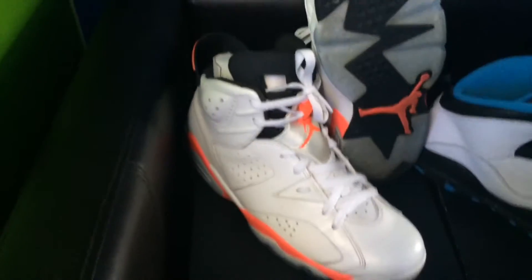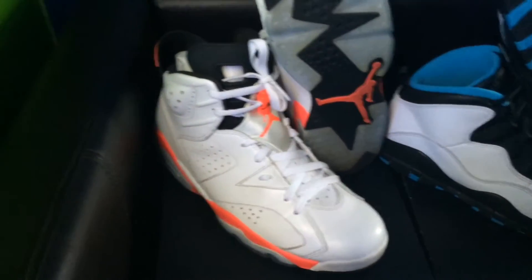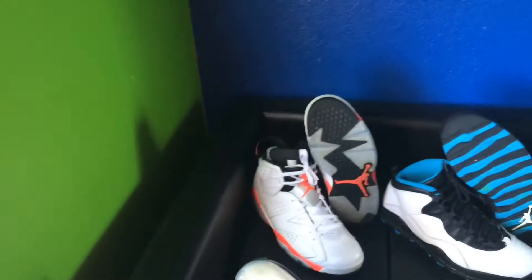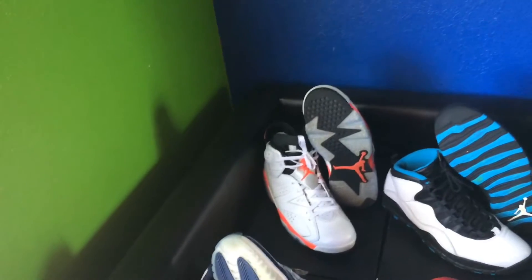Right here we have the Infrared 6s. Got those last year for my birthday — my uncle gave me those. My first ever nice shoe, first ever Jordan Retro I ever had. These mean a lot to me, these are like my grails right there. They got me into being a sneakerhead.